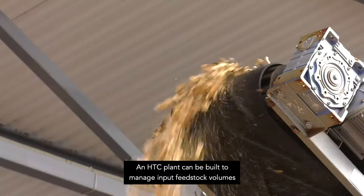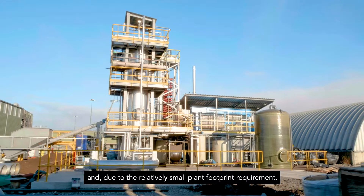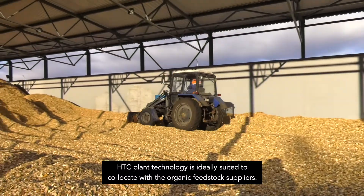An HTC plant can be built to manage input feedstock volumes ranging from 20,000 to 80,000 tons per year, and due to the relatively small plant footprint requirements, HTC plant technology is ideally suited to co-locate with organic feedstock suppliers.